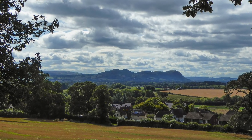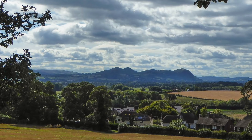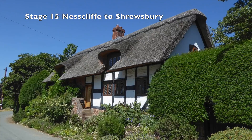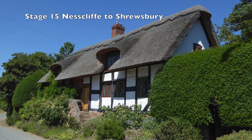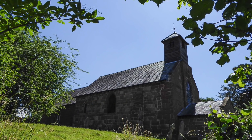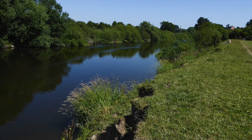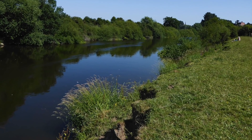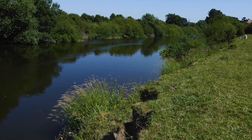The final stage leaves Little Nesscliffe and heads south towards the River Severn, which it meets briefly at Montford Bridge, a beautiful village with chocolate box cottages and a fine sandstone church. At Shelton, the way follows the banks of the Severn right into Shrewsbury — such a fitting end to this wonderful walk.